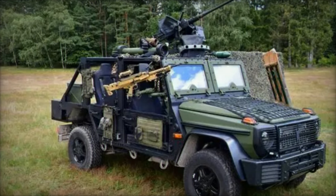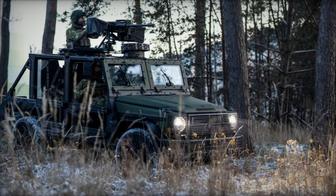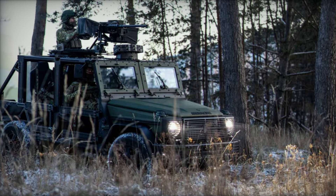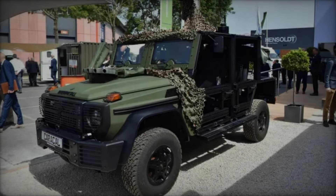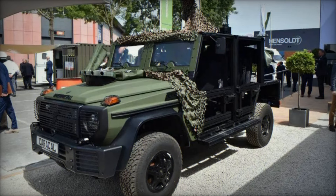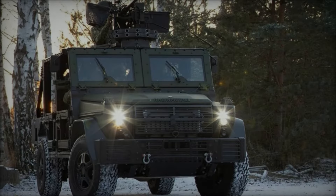The Caracal is designed to accommodate up to five crew members, featuring two seats in the front and two in the rear, alongside a circular mount for a 12.7mm heavy machine gun. Its open design and modular system allow for easy adaptation to various roles, including troop transport, reconnaissance missions, ambulance services, and command posts.